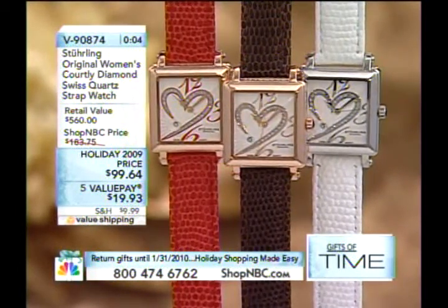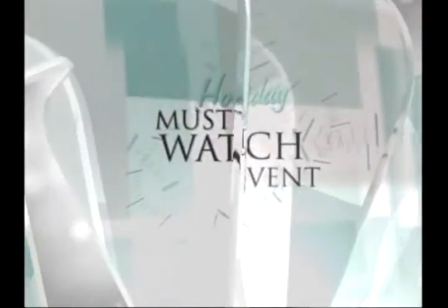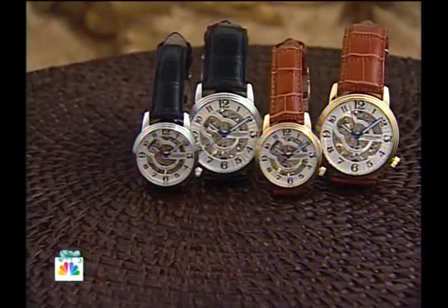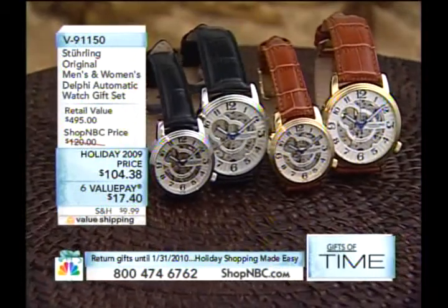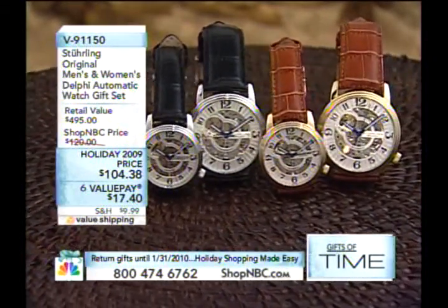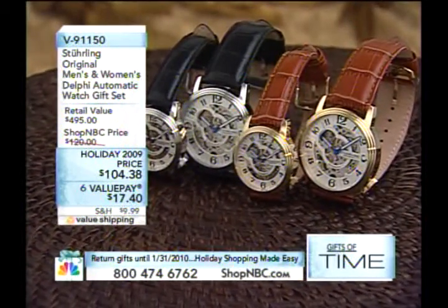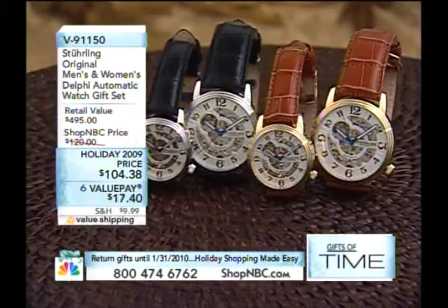V90874 is your item number. It is curved, it is lightweight, it's 37 millimeters — I don't feel the watch on my wrist. It's that lightweight, that easy to wear. There's a place and a time for big timepieces and ladies like to wear big ones, but this one is grace, this is elegant. This is an evening piece. V90874 — remember, all those value pays expire at midnight tomorrow night, so keep that in mind.